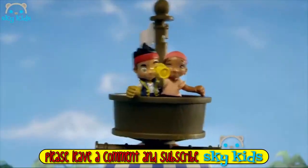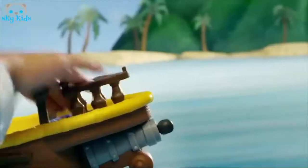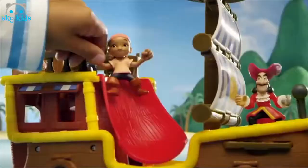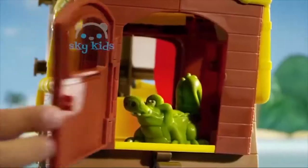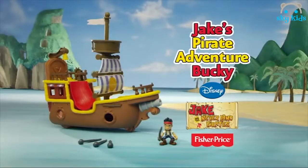Sailing to adventure with Jake and Bucky! Watch out, here comes Hook! Fire! Prepare to board! Got him! Hooray! We're ready to sail! Jake's Pirate Adventure Bucky, new from Fisher-Price!